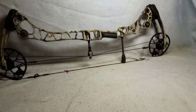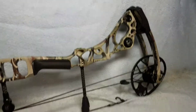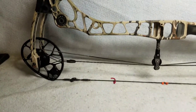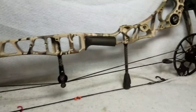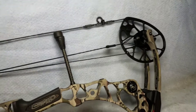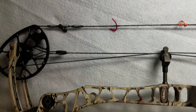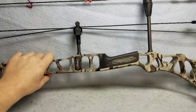Up for sale is a Matthews Halon 32. The bow is in mint condition. It was bought by a customer who traded it back in on a black one — he just liked the color difference. It's a good chance to own a minimally used Halon 32. He probably had the bow less than a month and traded this one in today and got the other one today.